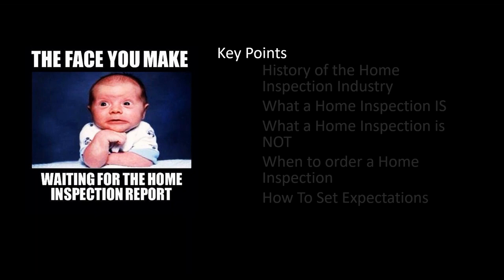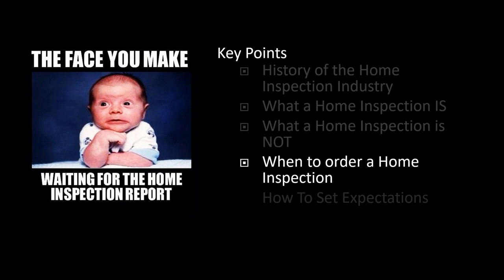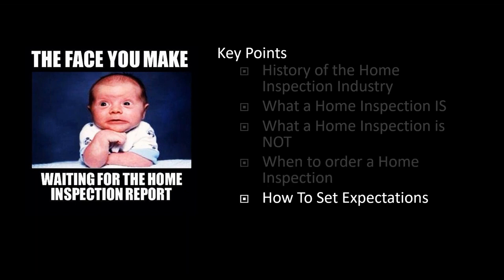I'll give you a heads up: I'm going to cover a brief overview of components of the home inspection. I'm not going to be able to go into every single aspect of every component — we won't discuss every detail of flashing or drainage systems. I'll give a brief overview of what a home inspection looks like, touch on the history of the industry, what a home inspection is and is not, a couple of pointers about when to advise your clients to order a home inspection, and how to set some expectations for them.